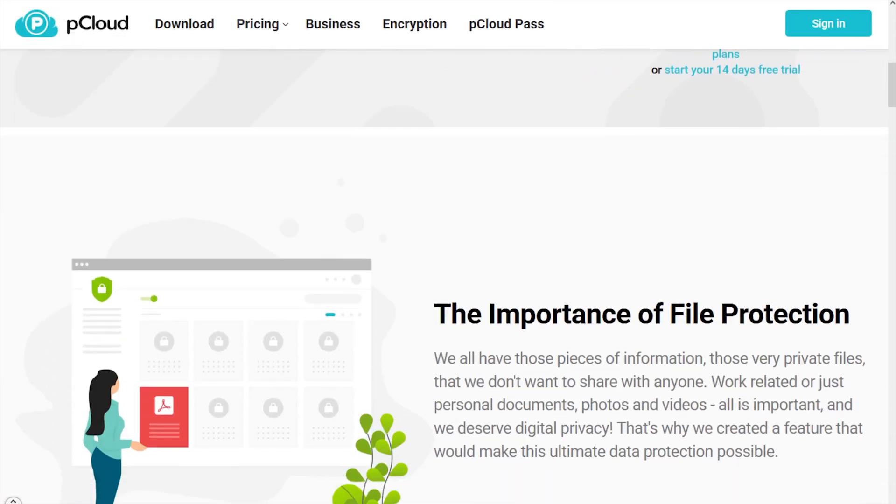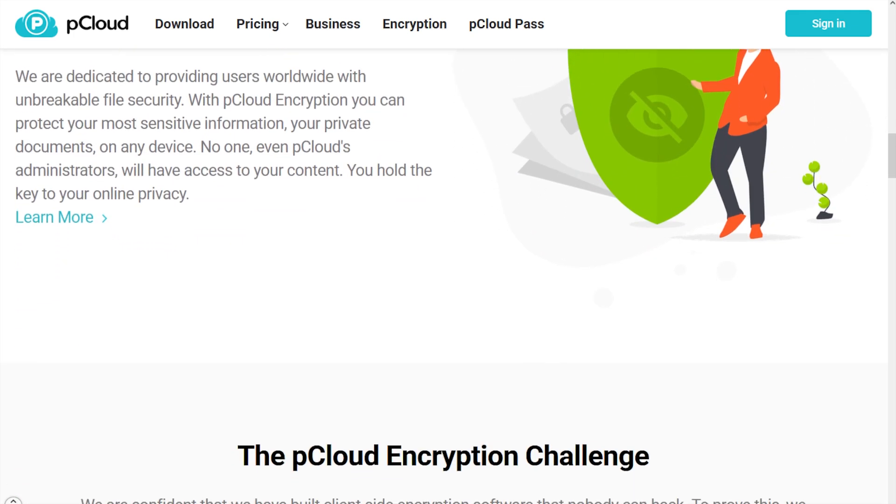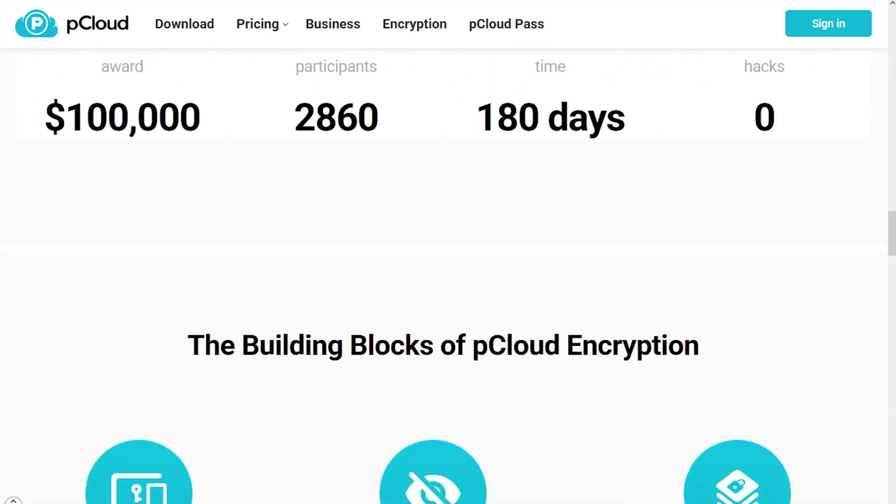Coming in at number two is pCloud. pCloud has some excellent features and also some excellent security features. We rated it so highly that it made our list of the most secure cloud storage options — I'll drop that link in the description box below. pCloud does offer client-side encryption, which they call pCloud encryption. It adds an additional layer of encryption to your pCloud storage, meaning you have full control over who can access your files, but unfortunately it comes at an extra cost — and honestly, that's pretty disappointing, especially since the other services on this list offer this at no extra cost.